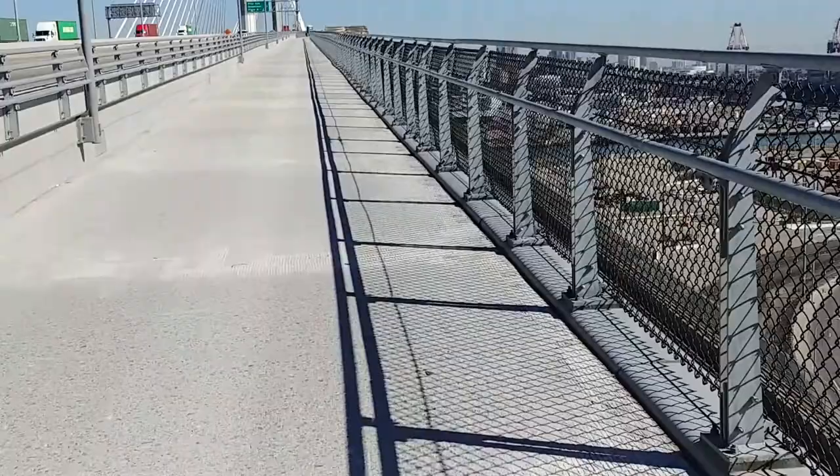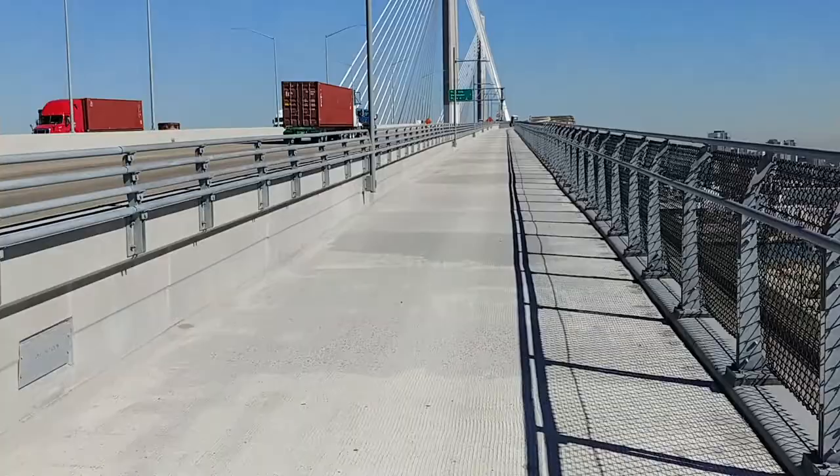It's uphill, but I have a nice tailwind.